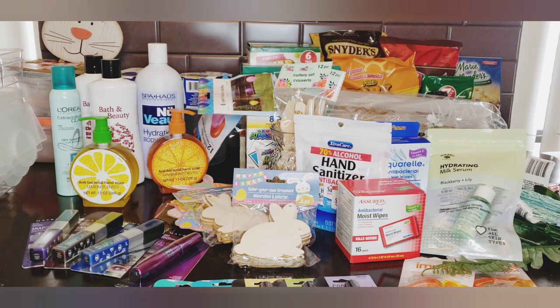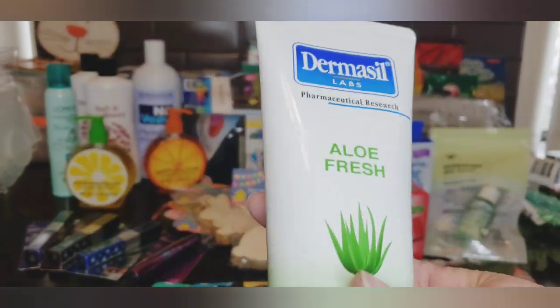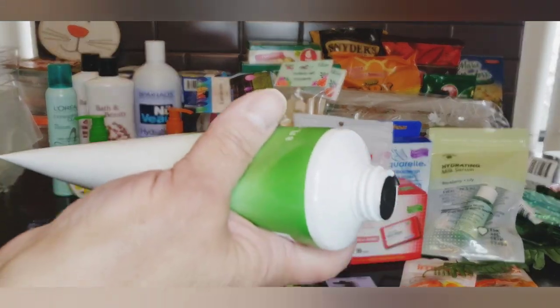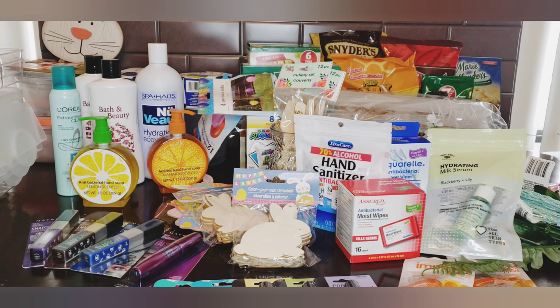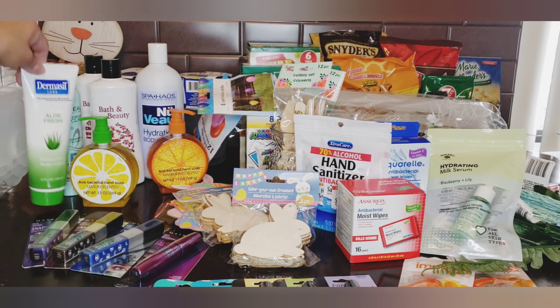Last in health and beauty they had the Dermacil aloe fresh body lotion. I've used Dermacil before but haven't tried the aloe one. I smelled it - it smells fresh, kind of like Melanie maybe. It's eight fluid ounces, which is a good size. I picked one of those up.